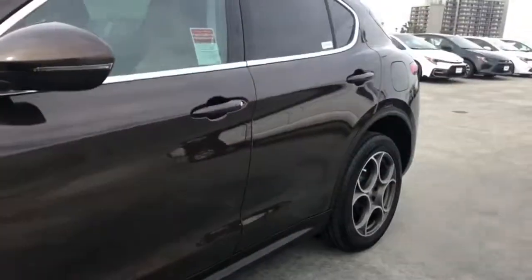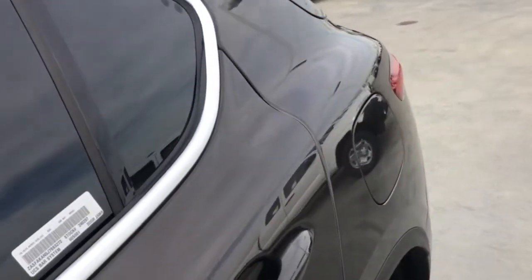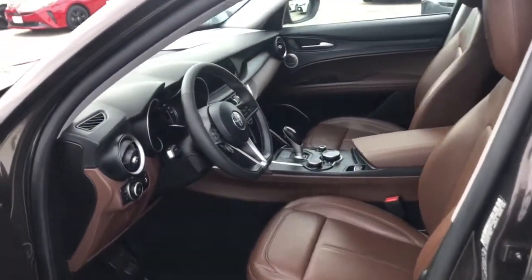Be connected to the road like never before in this smooth, responsive Stelvio. Come in for a delightful test drive. Our team will make it the best part of your day.